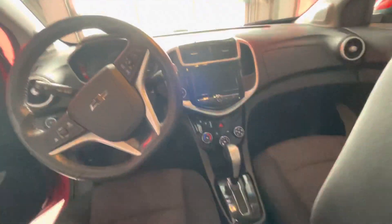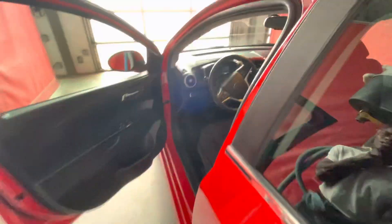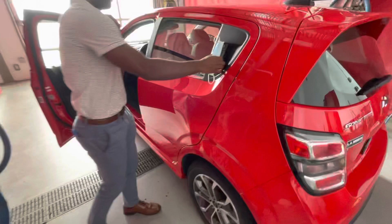And inside, heated seats, nice touchscreen radio display and backup camera. Tons of amazing features like your sunroof and even steering wheel controls.